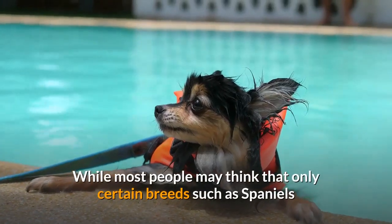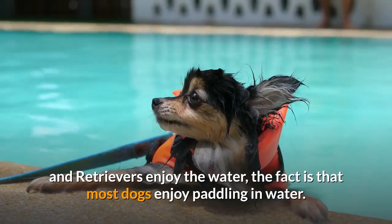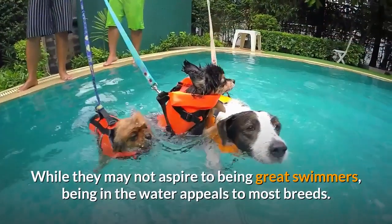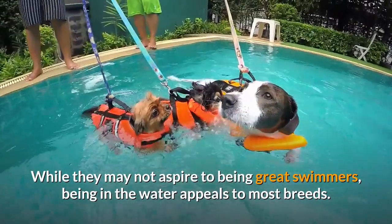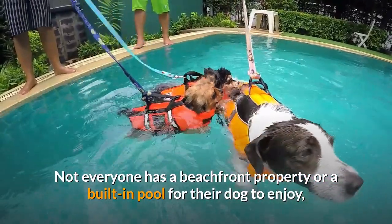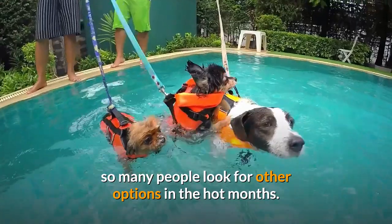While most people may think that only certain breeds such as spaniels and retrievers enjoy the water, the fact is that most dogs enjoy paddling in water. While they may not aspire to being great swimmers, being in the water appeals to most breeds. Not everyone has a beachfront property or a built-in pool for their dog to enjoy, so many people look for other options in the hot months.